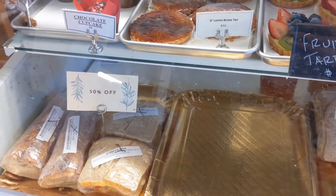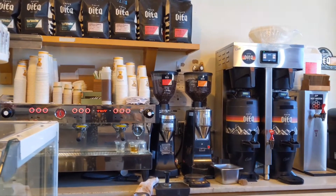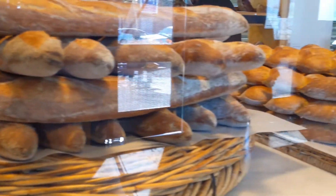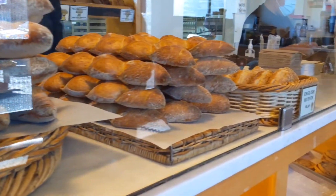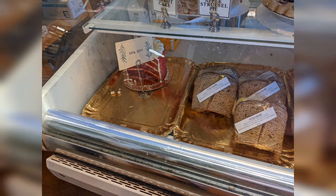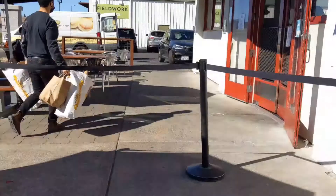They even have 50% off sandwiches. Here's their coffee bar with their setup. Their loaves of bread are distributed throughout Napa Valley and to some restaurants. Here's a photo of the entrance to their kitchen and some more of their deli.